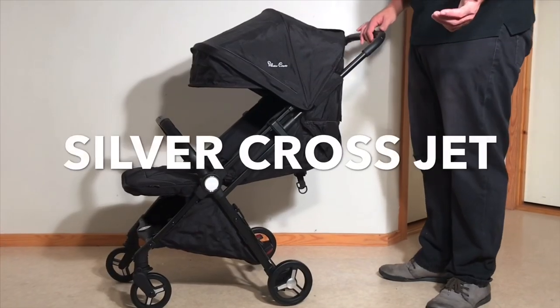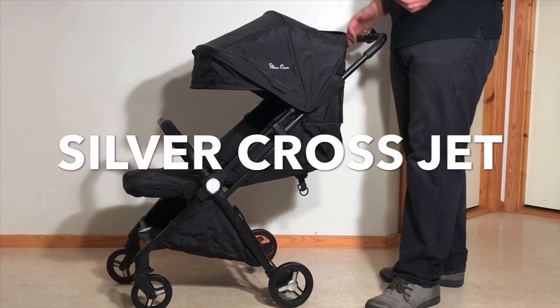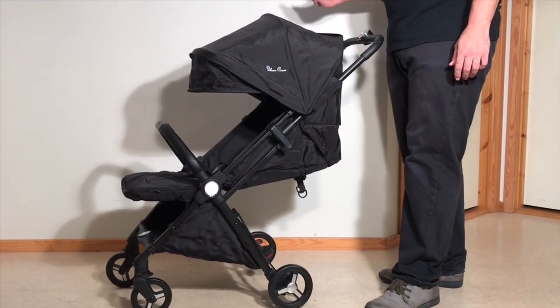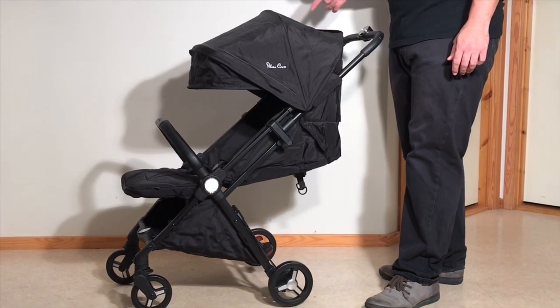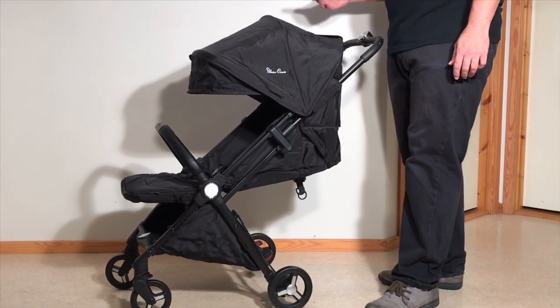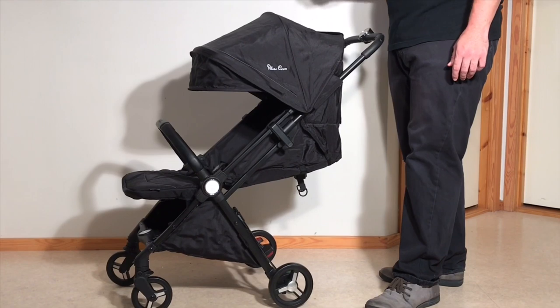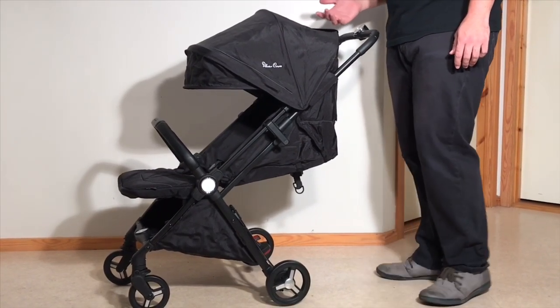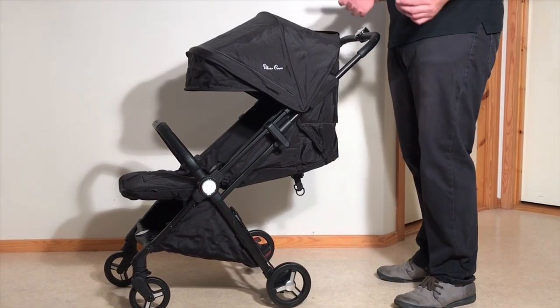The next stroller we wouldn't recommend is the Silvercross Jet, which is one of our bigger disappointments of last year. From first looking at the Jet, it actually seemed quite nice, with larger than average rear wheels, a decently sized seat, and a design departure from the pure umbrella setup they've held onto for decades — all in addition to the leather and shiny plastic picks that have always given Silvercross that slightly more flashy look.